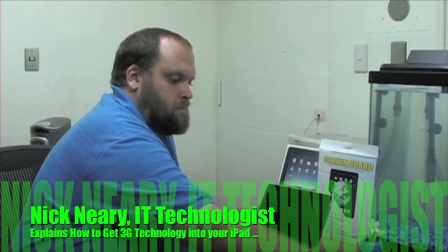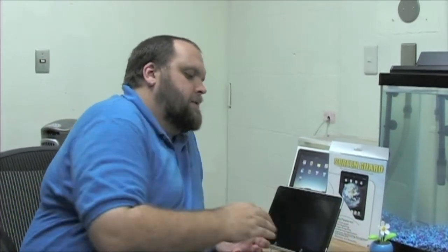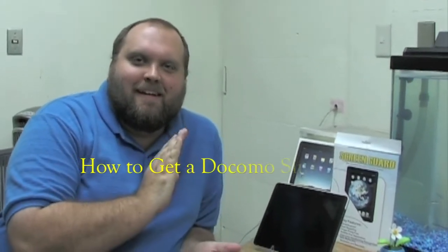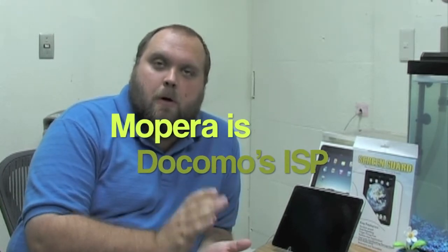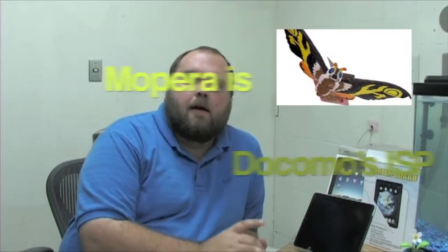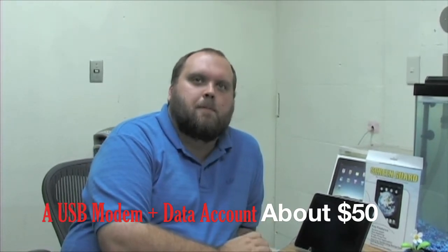What would be our first step in doing this? The tricky thing is that you can't really walk into Docomo and ask specifically to buy a SIM card — it comes in a phone or a modem. What I would suggest is go into Docomo and purchase a data plan with Mopra. Mopra is Docomo's internet service provider, and you're going to purchase a USB modem from them with a data account.